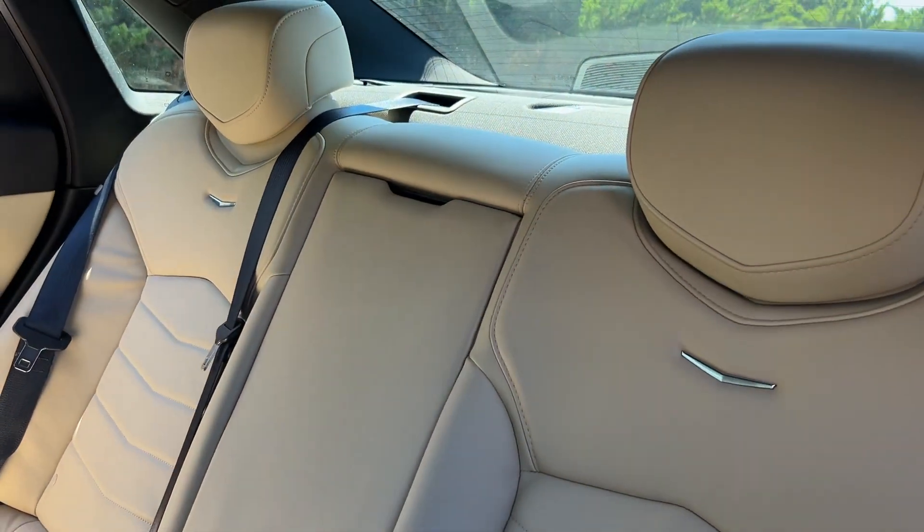Feel the satisfaction of driving a work of excellence. Take the CT6 sedan for a test drive.